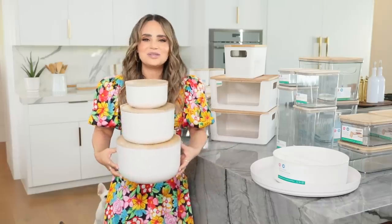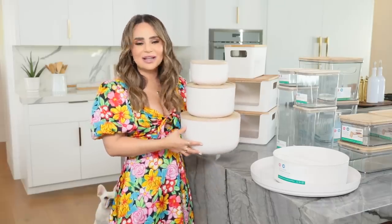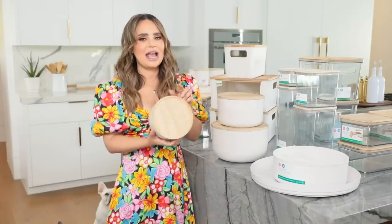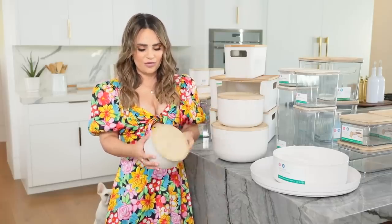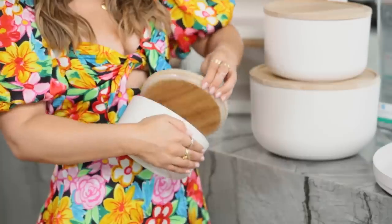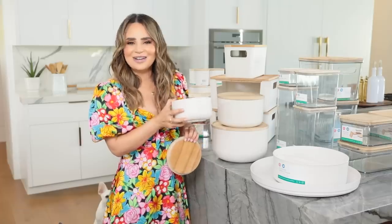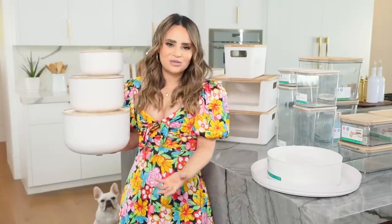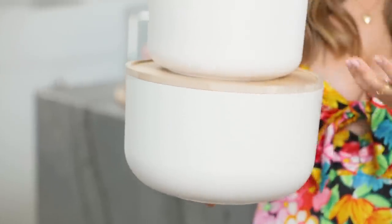Look how cute these bowls are! You can stack them - you will be seeing these on my countertop because they're just too cute. But because I bake a lot, I've been putting icing in these and storing them in the fridge. These are the ones that are airtight, and they are the color coconut. I'm in love with these - they are super functional, they are beautiful. This material is matte, so it's very Instagrammable and it photographs really well in your kitchen. It looks just like ceramic, but it's not super heavy.